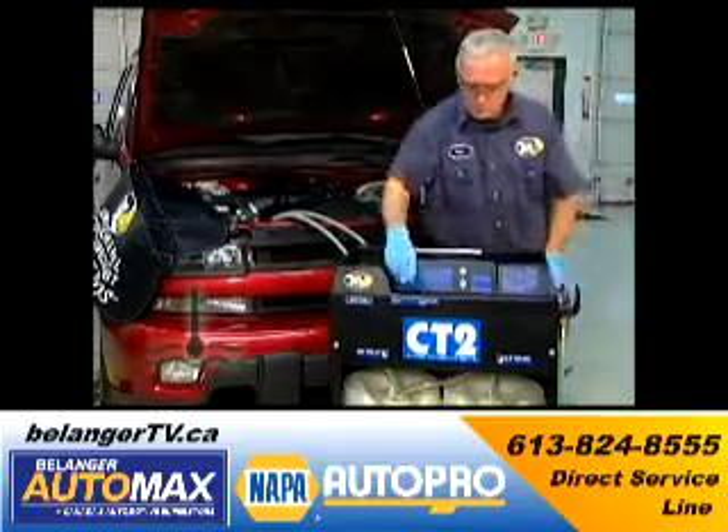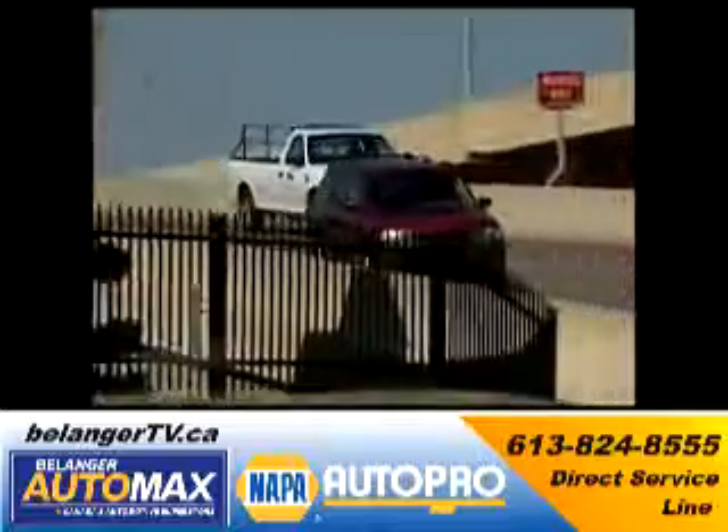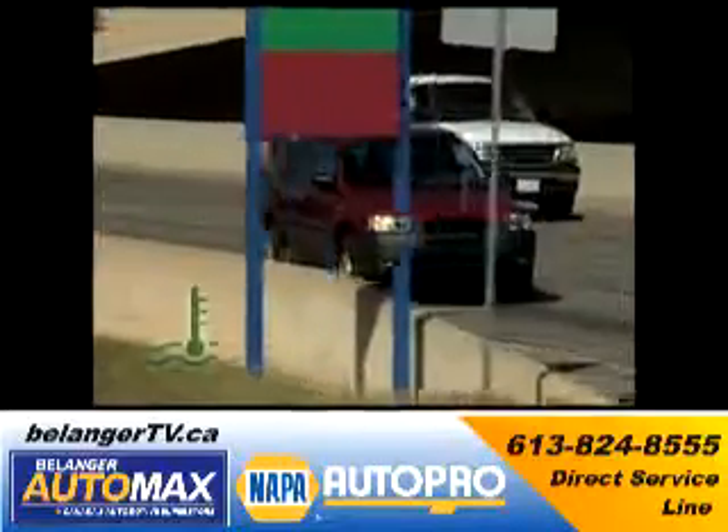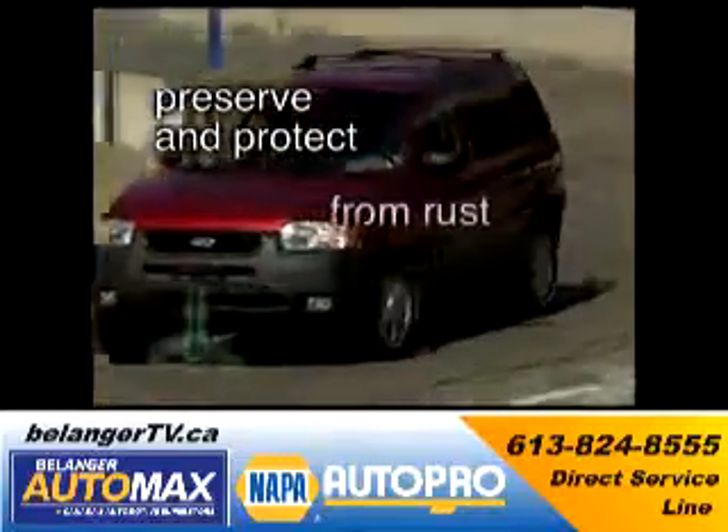The BG cooling system service cleans and then replenishes the entire system with premium coolant and conditioning additives. Not only will your vehicle run cooler, the BG cooling system service will preserve and protect the entire cooling system from rust and corrosion.